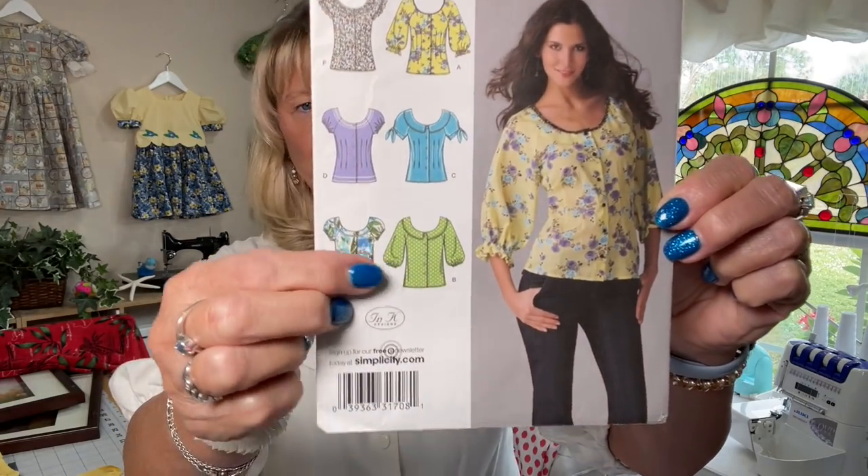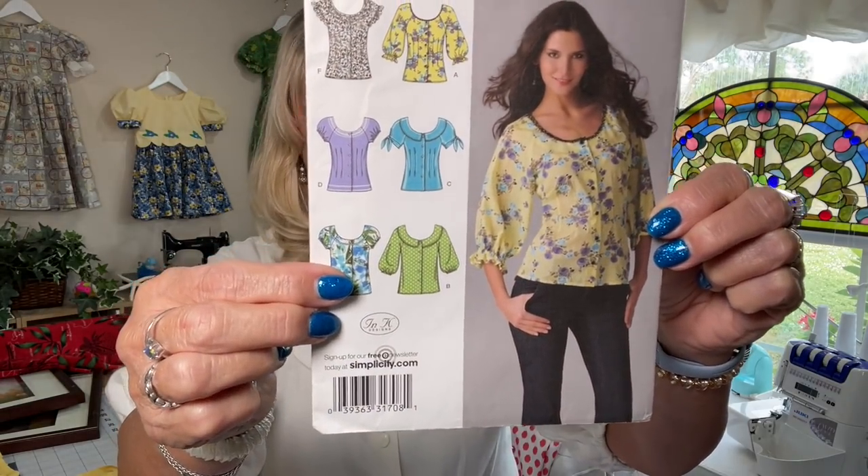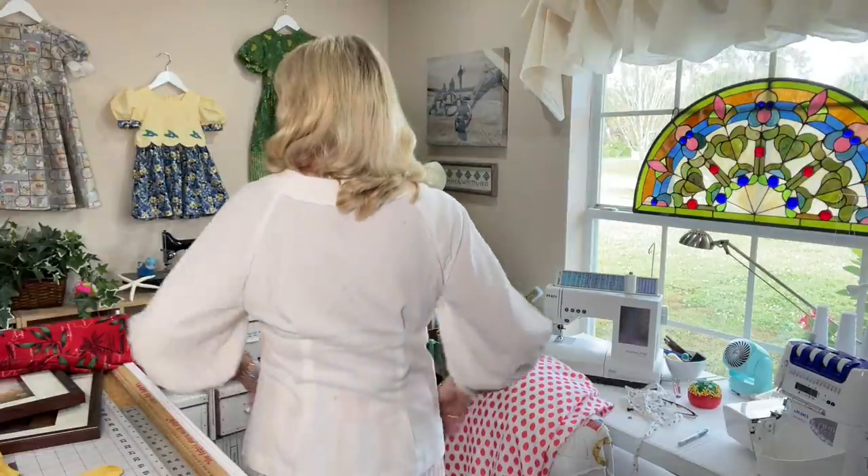I found this linen in my stash — I had gotten it at Joann's a couple of years ago. I went through my whole pattern stash and found Simplicity 2936. I made view B, I think. I'll do a pattern review on it, because I got it finished and then I needed to tweak it. I'm just so pleased with this. I love everything about it.